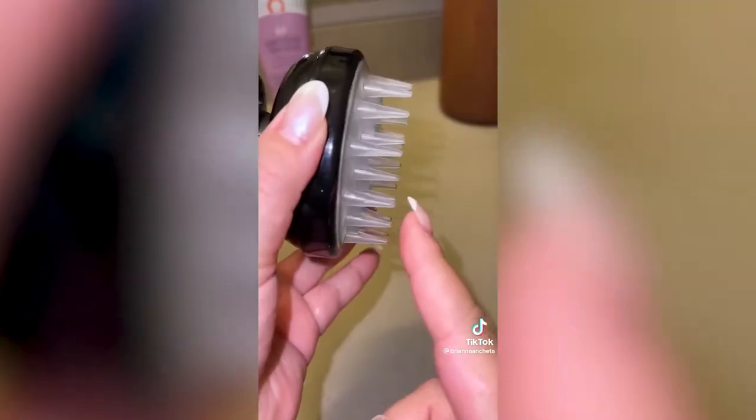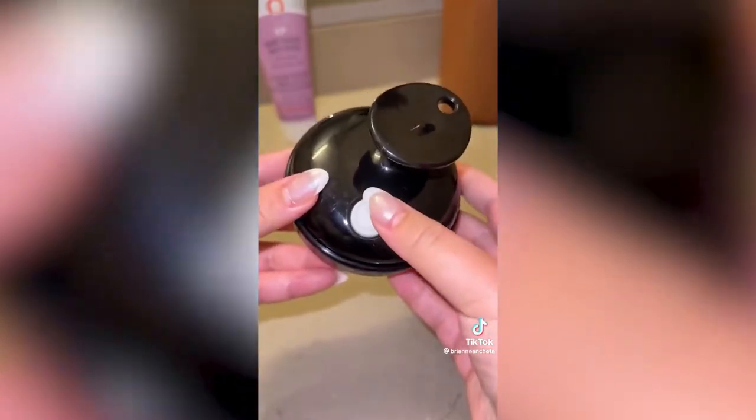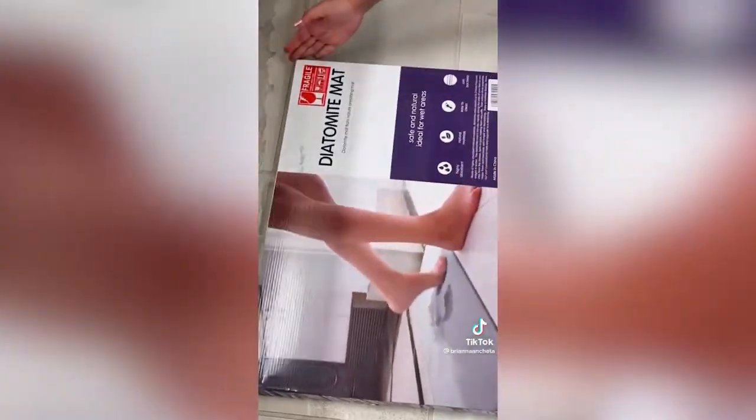Next is a scalp massager, but it's not just any scalp massager. This turns on and massages which gives you a deeper clean, lathers your shampoo in so well, and once you try this you won't ever go back to a normal one.